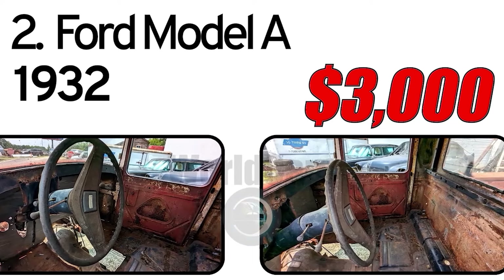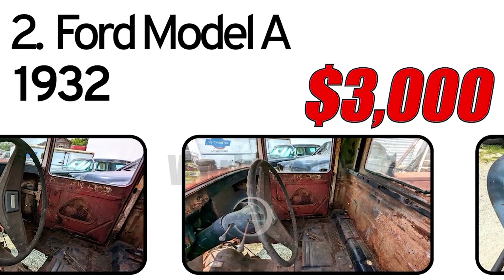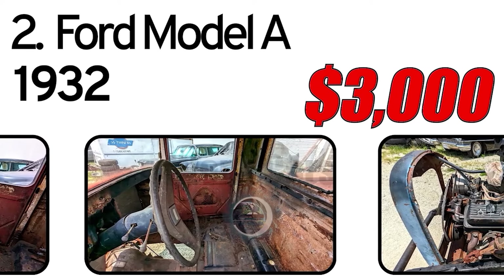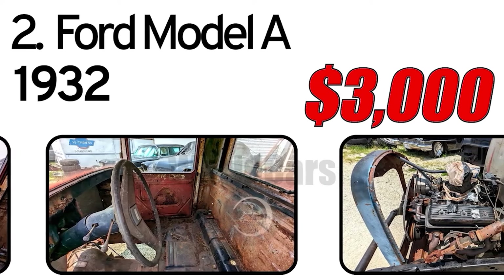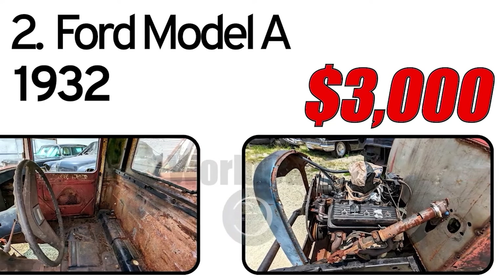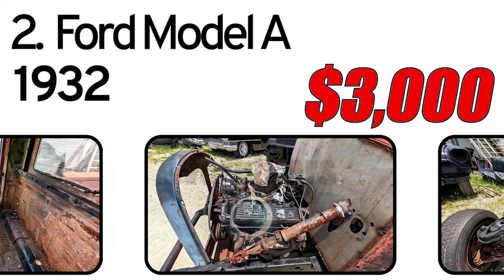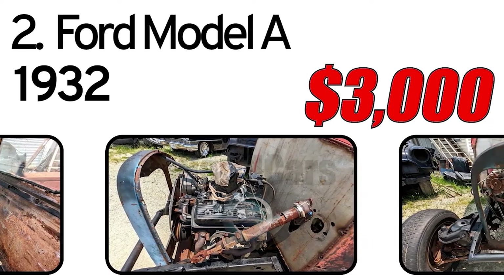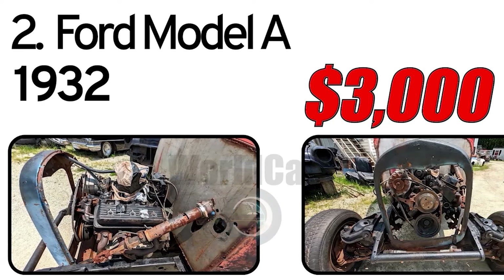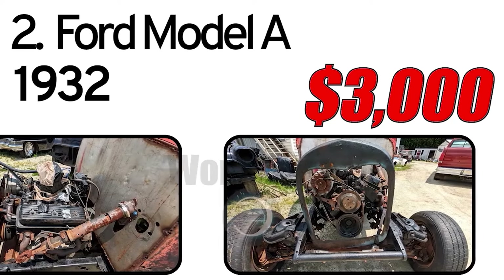You're looking at a 1932 Ford project. Someone was working on it to turn it into a rat-rod. It has a V6 and automatic transmission.